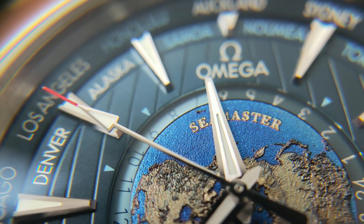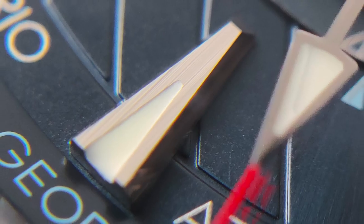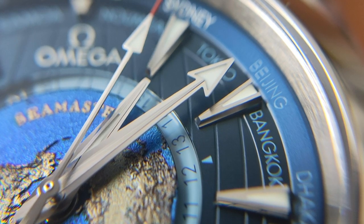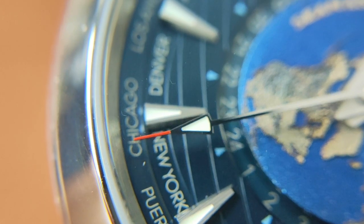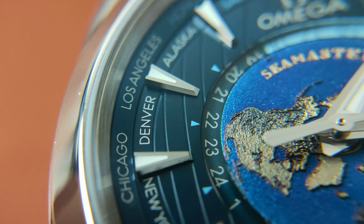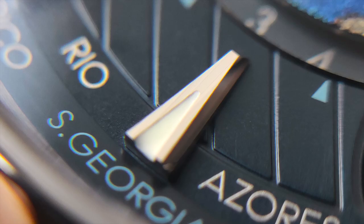The applied indices and the hour, minute, and seconds hands are all treated with blue glowing lume. They are brushed on the top but polished on the edges to add some sparkle. The tip of the seconds hand has a pointed red tip, unlike the rest of the Aqua Terra range. To tell the time of the cities on the chapter ring, you just need to look at the printed sky blue markers around the 24-hour disc. For the cities around the rehaut, the applied indices double up as markers for those cities — another smart design that clears up the clutter on the dial.